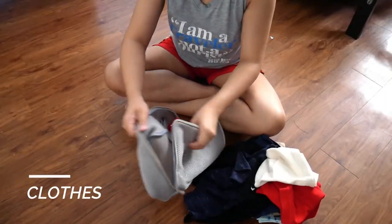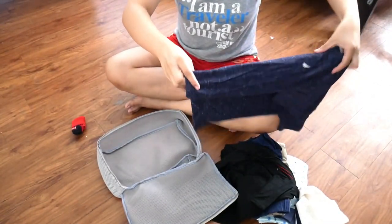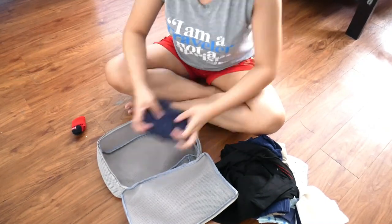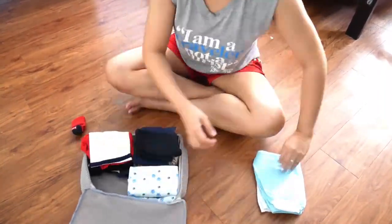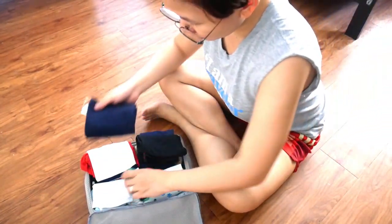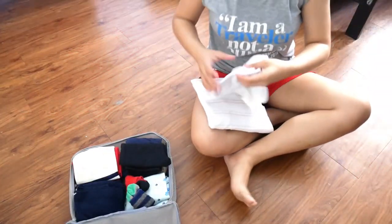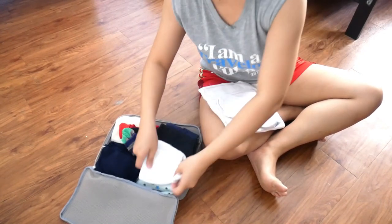First off, I'm going to pack my son's clothes. This is three days' worth of clothes — just shirts, pants, PJs, and socks. Since there's still space, I've also included some towels and a bath towel.